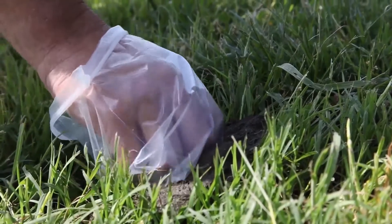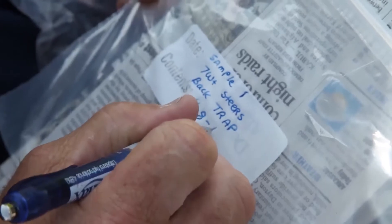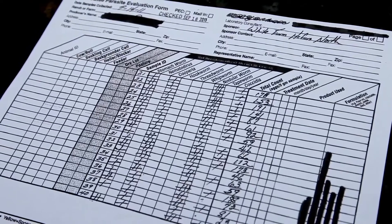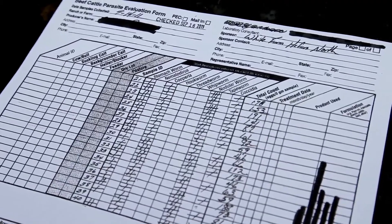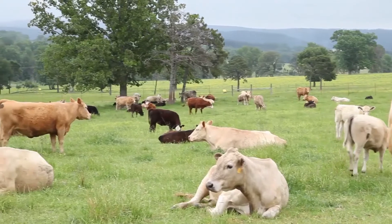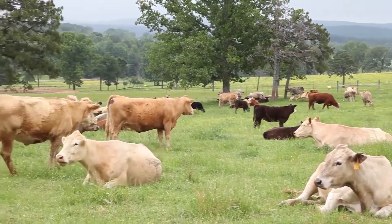What you do is take 20 samples the day you deworm, and then 14 days later you take 20 more samples. There needs to be a 90% reduction in that egg count to have had a successful deworming. The reason 20 is the magic number is because statistically it gives us the confidence to know that we've overcome any day-to-day variation in fecal egg shedding. Scientifically, 20 is the number that we need to take.